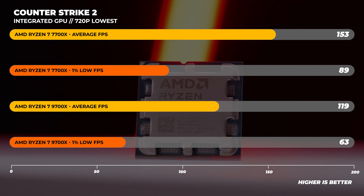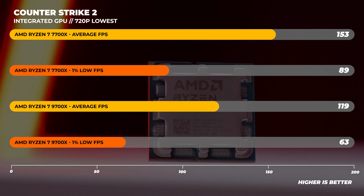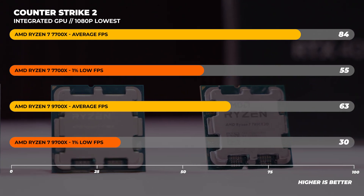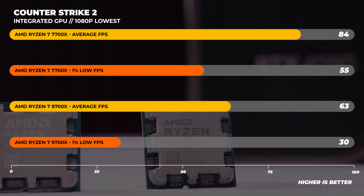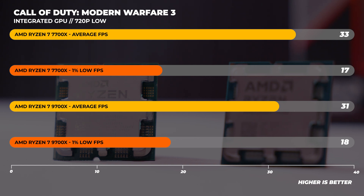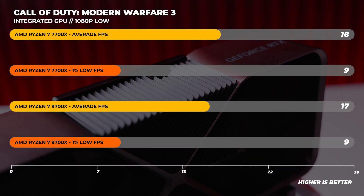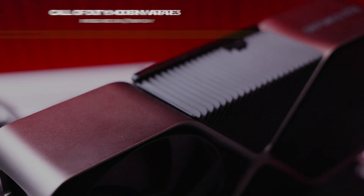Lastly, I was curious about integrated GPU performance — spoiler alert, they're both bad, but I had to know. At 720p low in Counter-Strike 2, the 7700x is much faster than the 9700x; at 1080p low, the 7700x is also much faster. I also tested with Modern Warfare 3 at 1080p and 720p lowest and saw the same result. The truth is you're not buying these CPUs for integrated graphics — it's there just in case your system isn't posting.